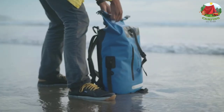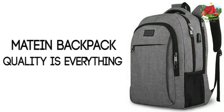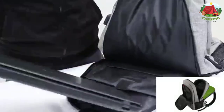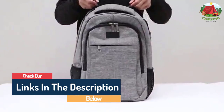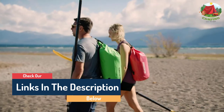Hello guys, today in this video we are going to help you find out the best waterproof backpacks and water resistant backpacks for travel. I made this list based on my personal opinion and I tried to list them based on their quality, durability, customer reviews, and more.